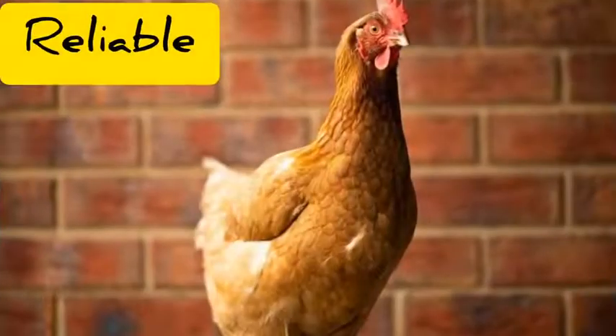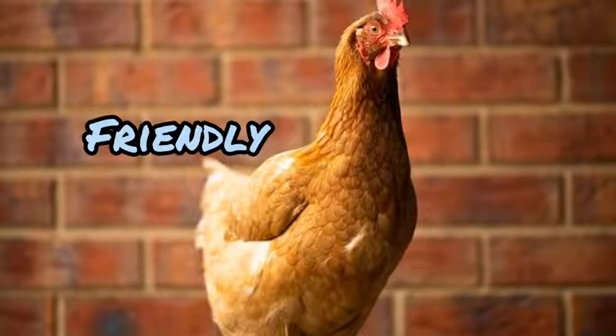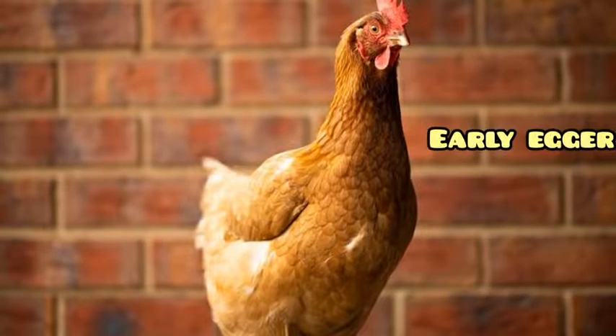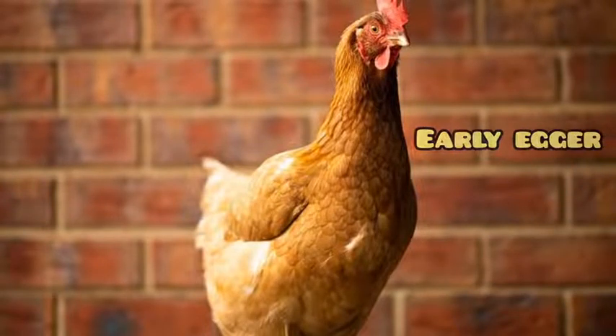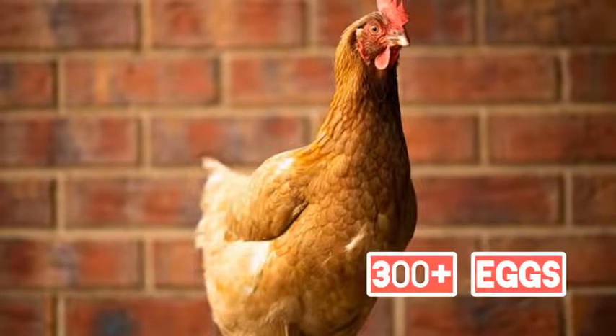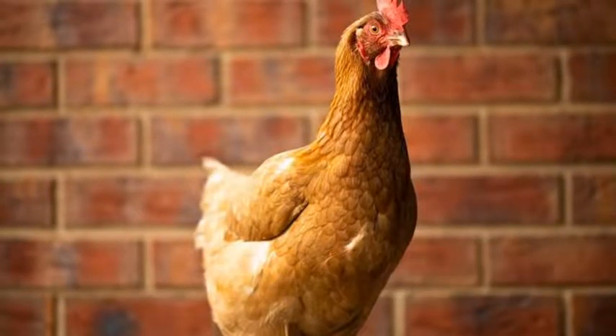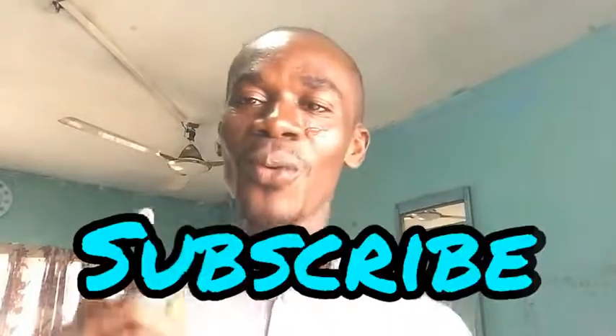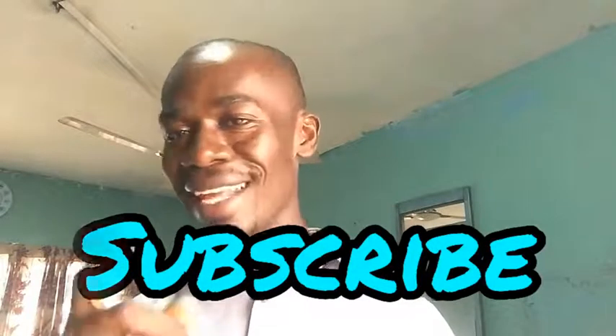Good day and welcome to Livestock TV. In this video we are going to talk about the ISA Brown. Do you know any facts about this beautiful bird? Do you know when it was discovered, where it was discovered, and why most farmers would like to keep this beautiful bird on their farms? These and more are the benefits you are going to accrue if you continue to watch this video to the end. So don't go anywhere, stay with me and let's discuss this.